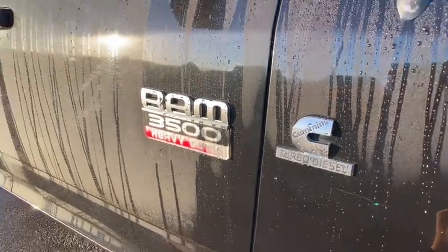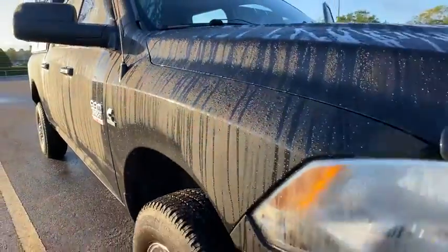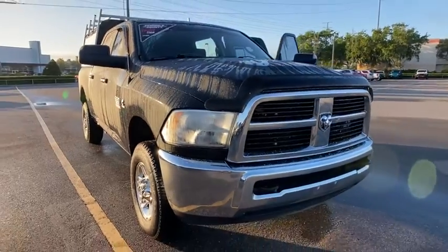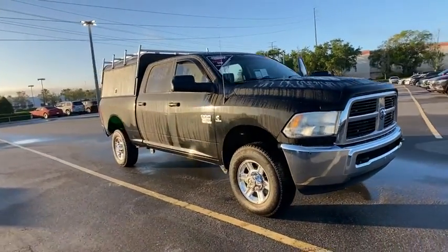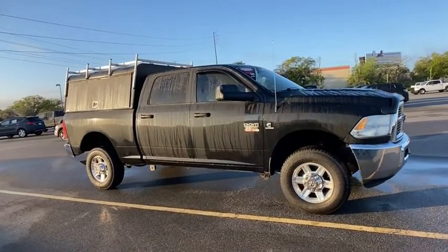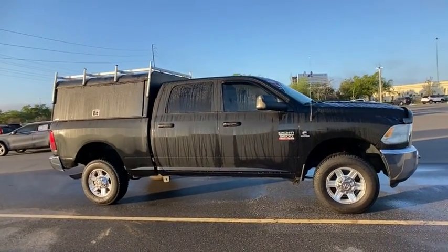Take a ride in the 2011 Ram 3500. The Ram 3500 is a solid option for truck buyers in need of hauling capacity and serious towing. With names like Hemi and Cummins under the hood, there's plenty of muscle to back it up.